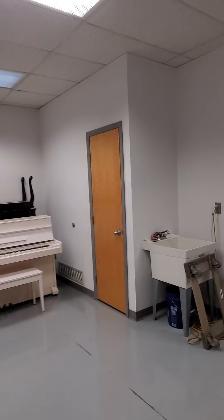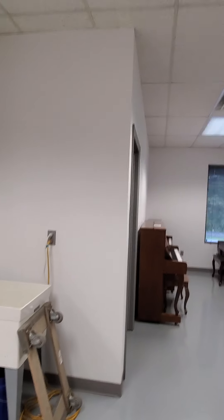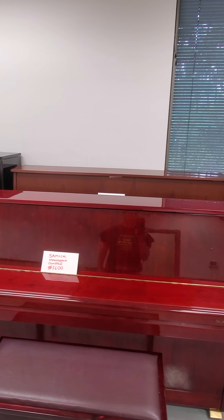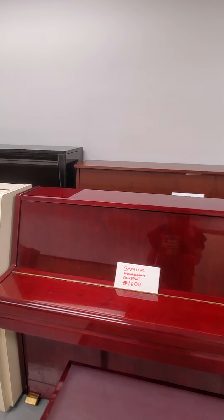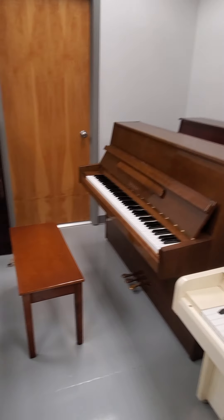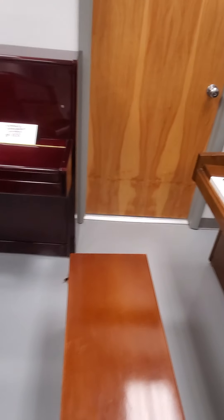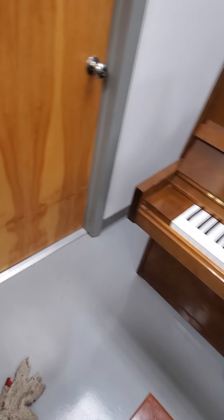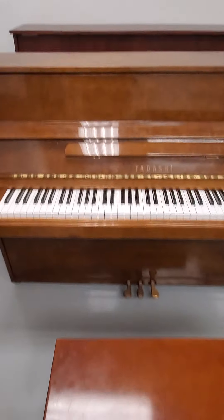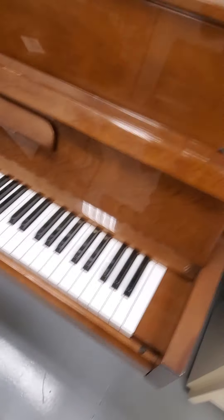This video will showcase the best sounding $1,200 piano. As you might imagine, it's not going to be the prettiest looking piano at that price. And here it is — it's a Dashi. It's an unusual brand. We didn't get that many in this country. It's made in Japan, where some of the best pianos were made.